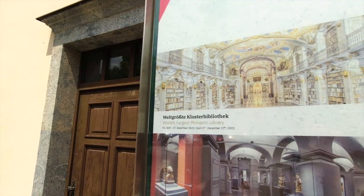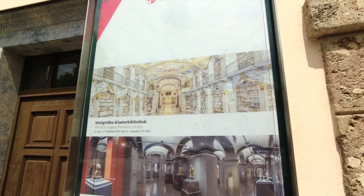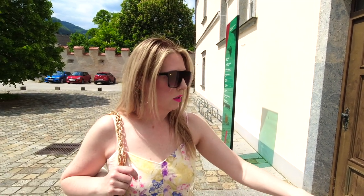So let's head inside and check out Admont Abbey. We're headed toward the Bibliothek — the world's largest monastic library. We're assuming that's the right pronunciation. There's also a whole lot of historical artifacts and different things to see, so we should have a really fun time checking this out.